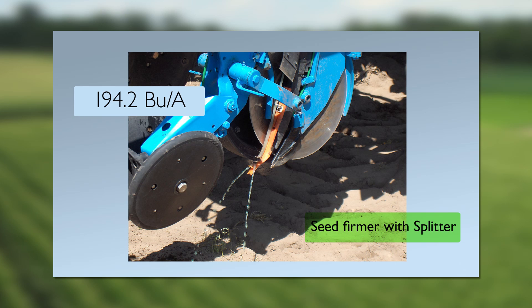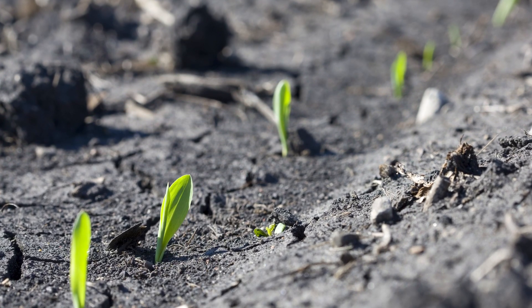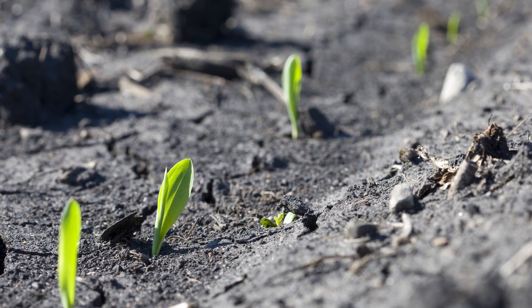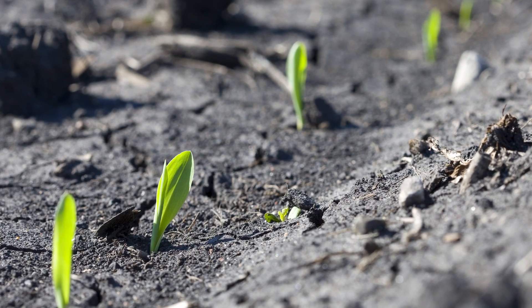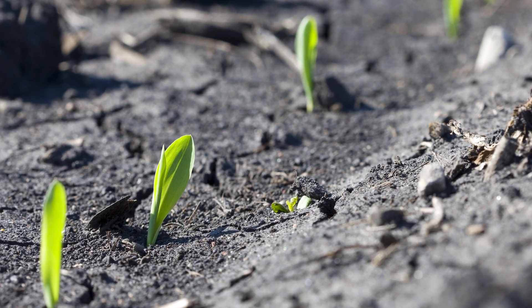For the second option, placement was with a seed firmer that had a splitter mounted on top. The split fertilizer tube directed fertilizer to both sides of the seed furrow, but upon closer inspection, it ended up slightly above the seed and thus above the developing roots. This placement would offer an element of seed safety for more harsh fertilizers, but this is not necessary with this application of Agriculture Liquid Fertilizers. The placement option averaged 194.2 bushels per acre over a two-year period.